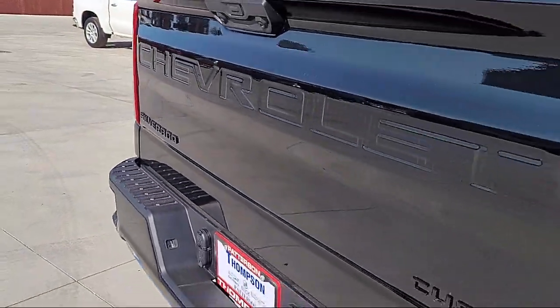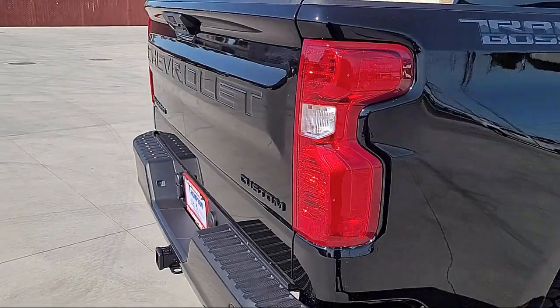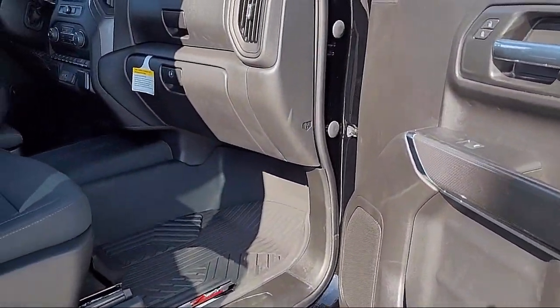Additional features include power door locks, anti-lockout, Android Auto, lane deviation sensors, and ventilated disc front brakes.